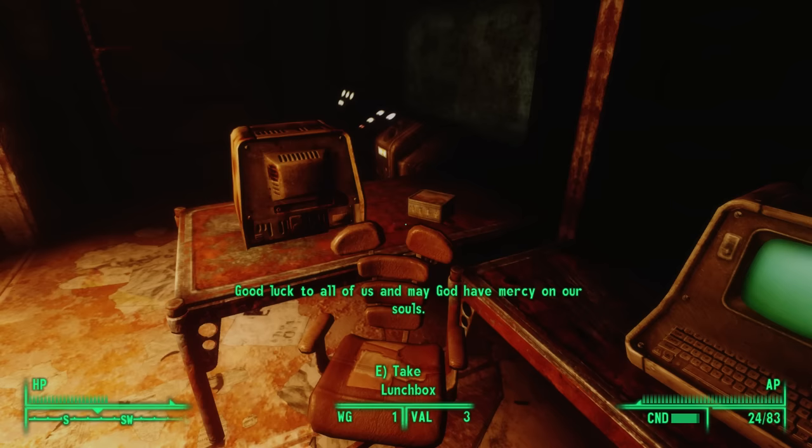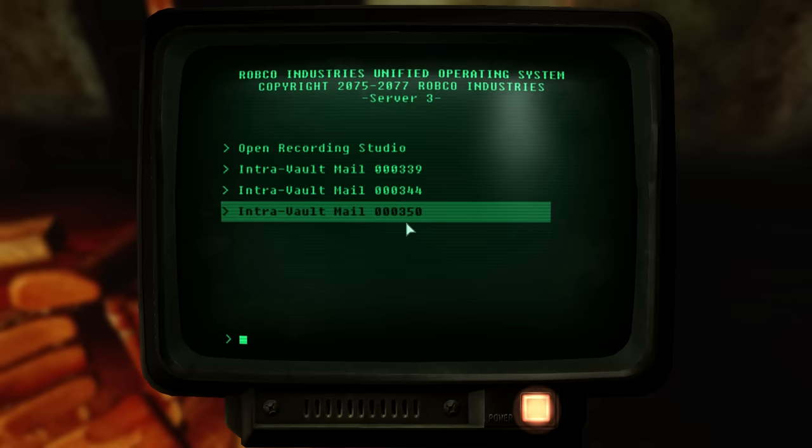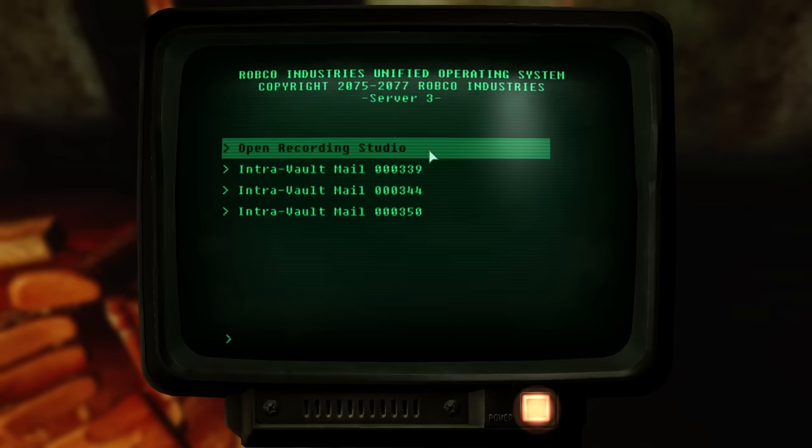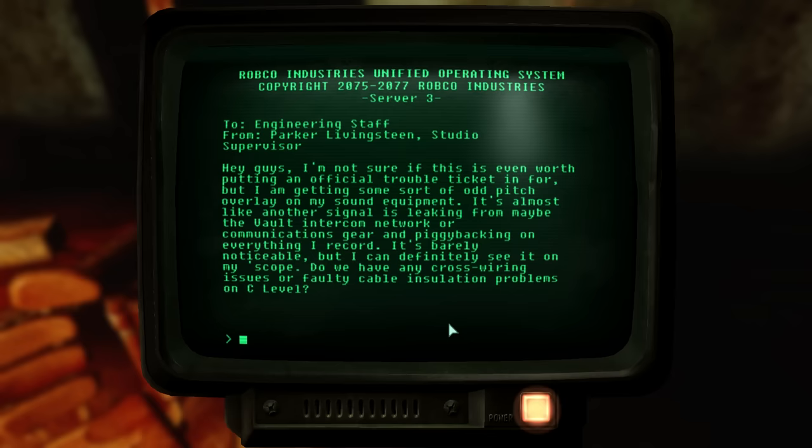While the overseer isn't technically insane — Vault-Tec really did give him those instructions and he was following orders — that doesn't make any of this right. Professor Malleus is justified to be as incensed as he is; after all, he was played for a fool. On the studio computer we find four options. The first is to open the recording studio. We can then read Vault Mail number 339 from Parker Livingstein, the studio supervisor, to the engineering staff. Parker notices 'some sort of odd pitch overlay on my sound equipment, almost like another signal is leaking from maybe the Vault intercom network or communications gear, piggybacking on everything I record. It's barely noticeable, but I can definitely see it on my scope.'